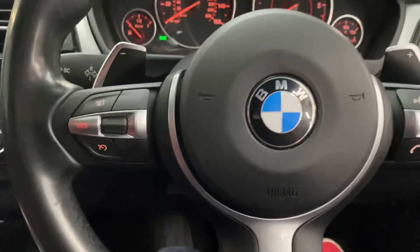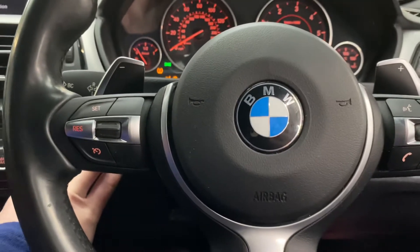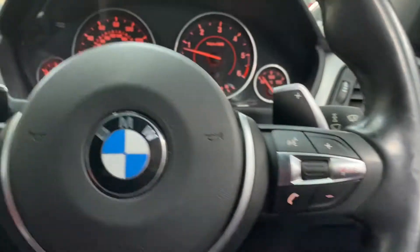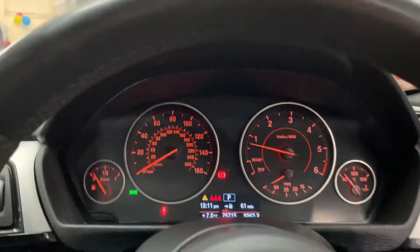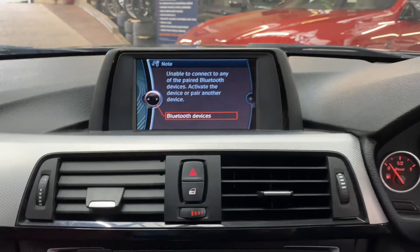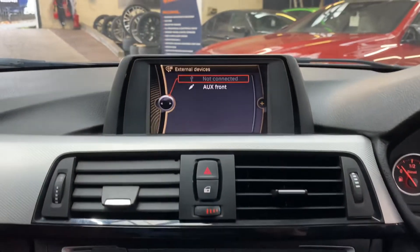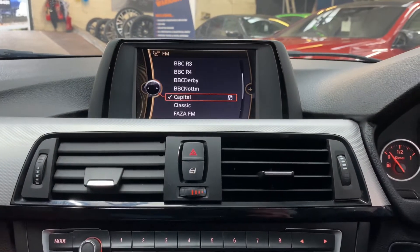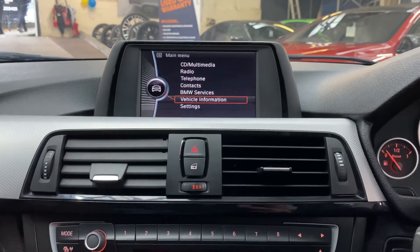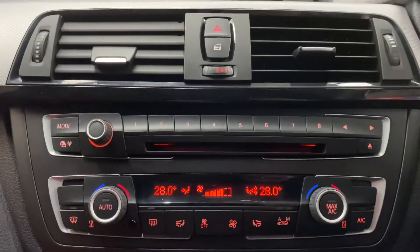We've got the multi-function M Sport steering wheel with cruise control, voice and volume features, and paddles for the eight-speed sports automatic gearbox. It's covered just over 76,000 miles and comes with Bluetooth telephone, USB and aux, DAB, FM and AM radio on this vehicle.